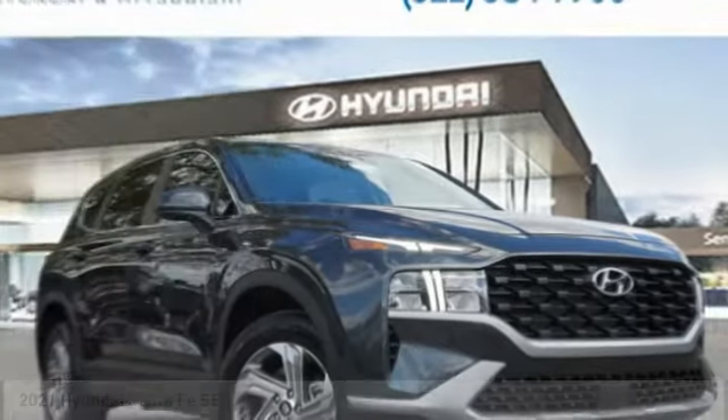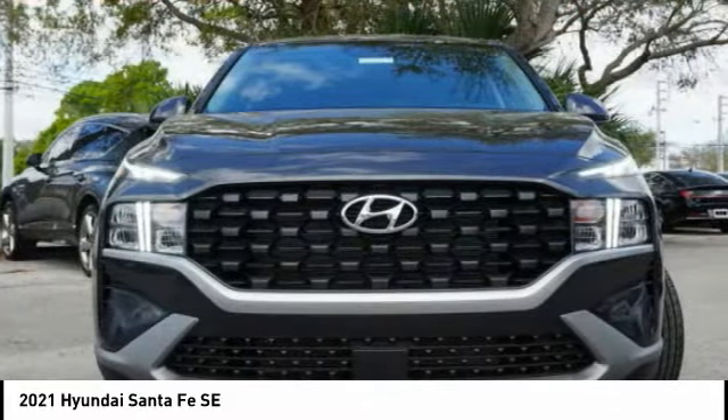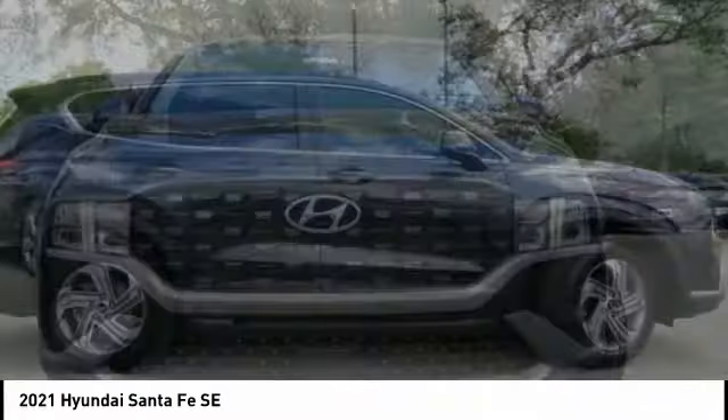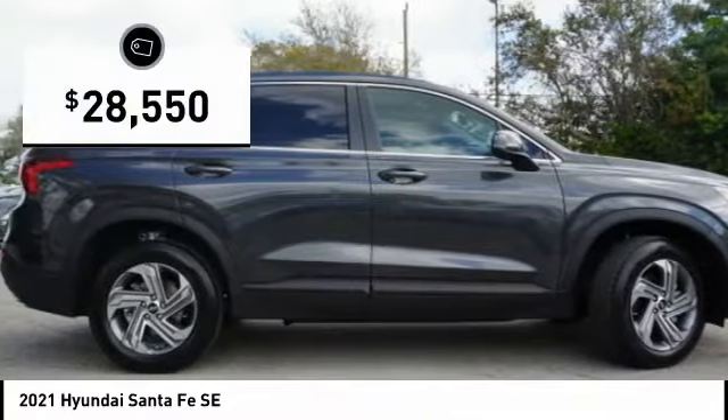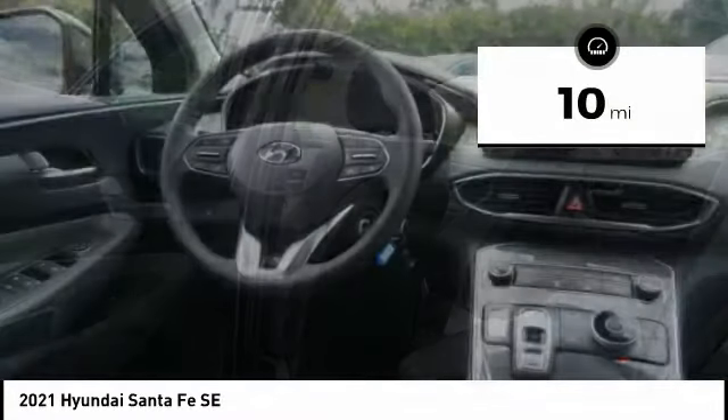Make a great choice today with the 2021 Santa Fe — style, quality, performance, value. Need we say more? It is priced below $30,000, and this vehicle has less than 100 miles.